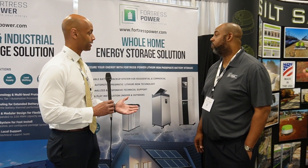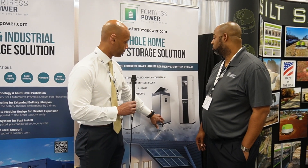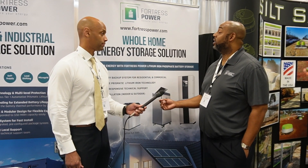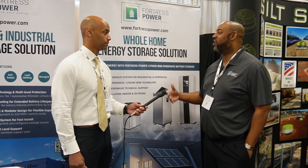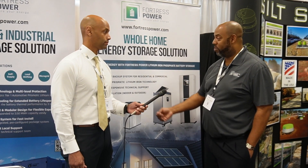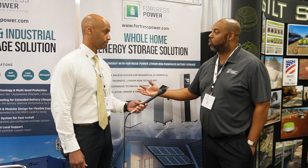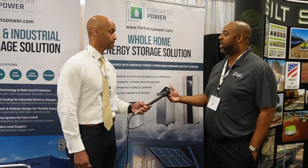In terms of power handling capacity for the whole home energy storage solution — we are inverter agnostic. We work with many of the 48-volt solar inverter partners, such as Schneider, Solark, Outback, Studer, and Victron. So the ampacity output really depends on which inverter brand you work with. Because we are inverter agnostic, we can be AC coupled or DC coupled depending on your solution, so whether you want to retrofit or do a new install, we work on both applications.